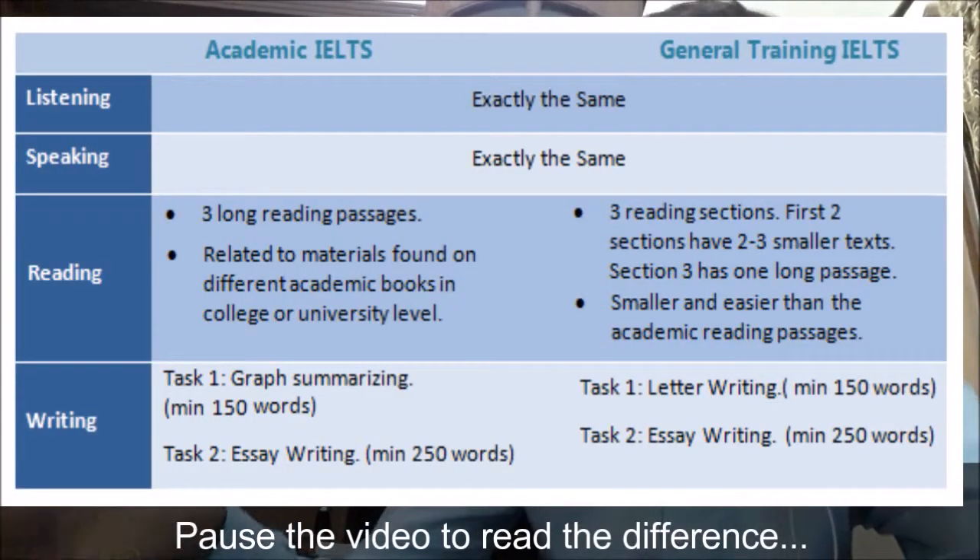TOEFL also has two types: the internet-based test and the paper-based test. About 97% of all TOEFL test-takers take it on the internet or computer. IELTS, on the other hand, is only paper-based and comes in two types: Academic IELTS and General IELTS. The General IELTS is for those who want to work in a foreign company and is not for educational purposes, while Academic IELTS or TOEFL iBT is for those going abroad for educational purposes.